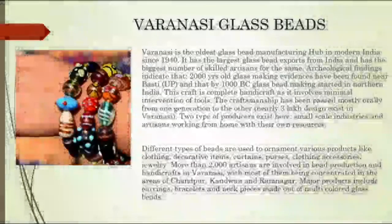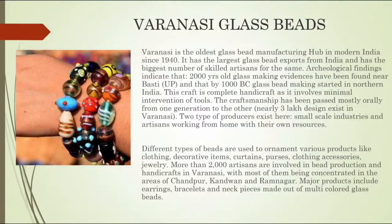The fifth and last one is Varanasi Glass Beads. Varanasi is the oldest glass bead manufacturing hub in modern India since 1940, and has the largest glass bead exports from India with the biggest number of skilled artisans. Archaeological findings indicate that 2,000-year-old glass making evidence has been found near Basri, and by 1,000 BC glass bead making started in Northern India. Major products include earrings, bracelets, and neck pieces made of multicolored glass beads.